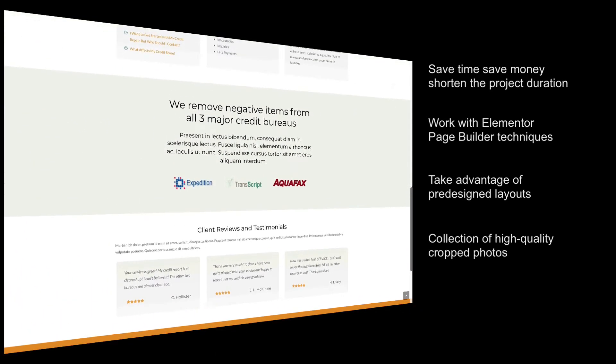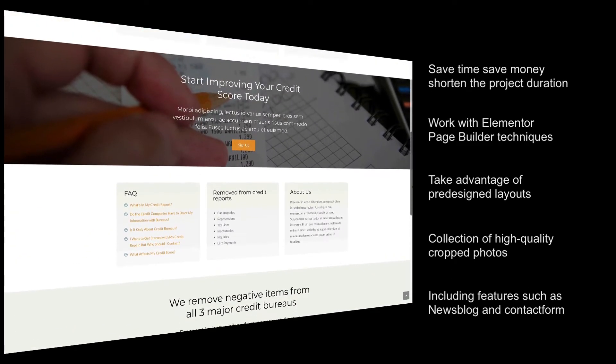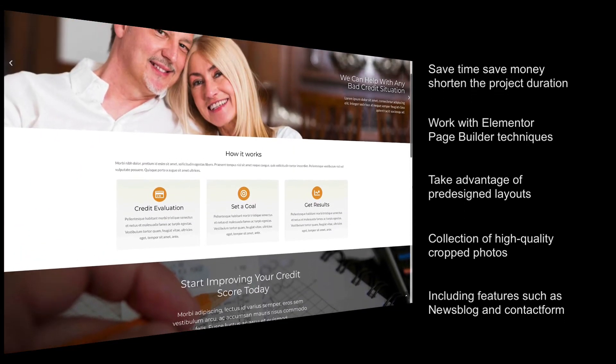Leverage the collection of high-quality cropped photos. The credit repair template comes with all features, such as a news blog and contact form.